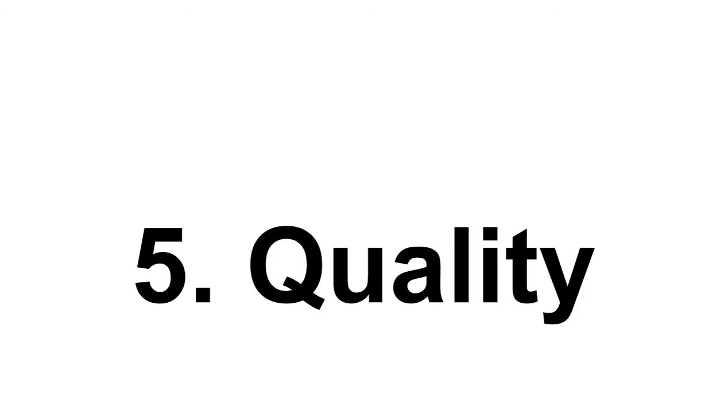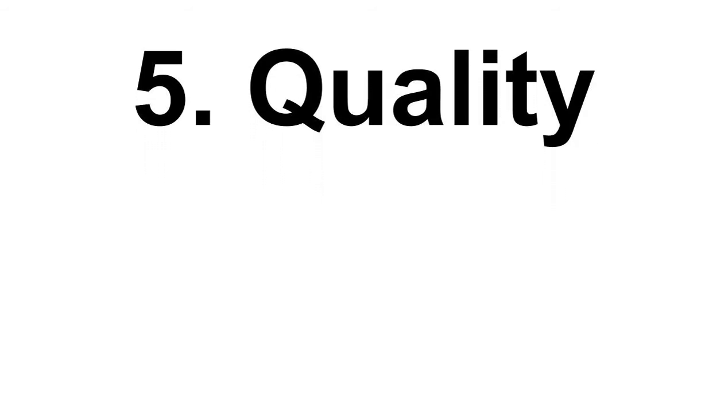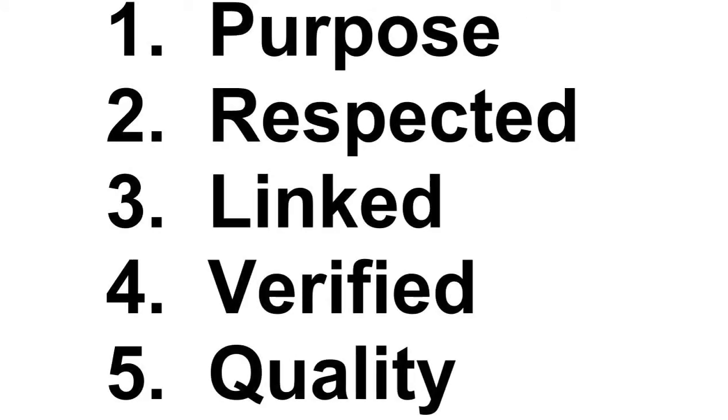Number four, can we verify the information with other searches? If you find information that seems to be unique to one single website and we can't verify it anywhere else, that's likely not very good information. And number five, is the information presented in a clear and accessible manner? People who really care put a lot of time and work into how they present their information online, so paying attention to how carefully information is presented — both visually and in the wording — will give us a really good indicator of whether this is going to be a valuable source of information.